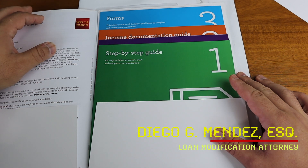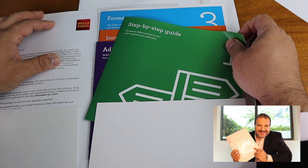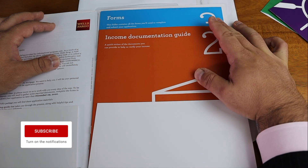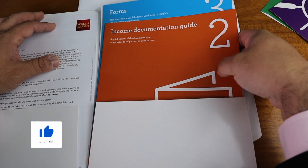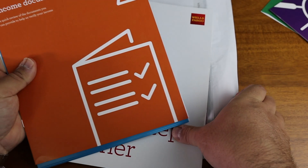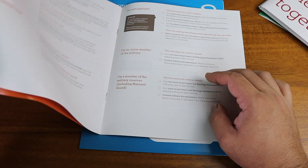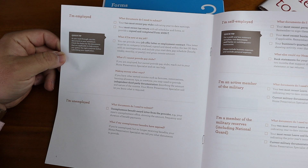When we open up the forms, they have a setup guide and a step-by-step guide, which we're not going to worry about right now. What we're interested in are two things: the income documentation guide and the forms. These are the two most important things you will need when applying for your loan modification. The income documentation guide is really helpful — I've actually never seen this before, but I think you can really benefit from what Wells Fargo has created for their clients.